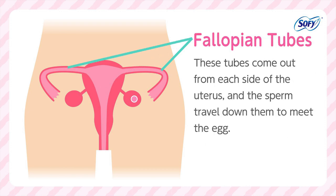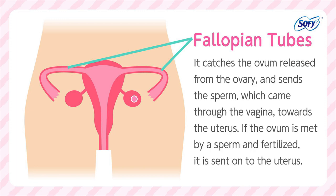Fallopian tubes come out from each side of the uterus, and sperm travel down them to meet the egg. The fallopian tube catches the ovum released from the ovary, and sends the sperm — which came through the vagina — towards the uterus. If the ovum is met by a sperm and fertilized, it is sent on to the uterus.